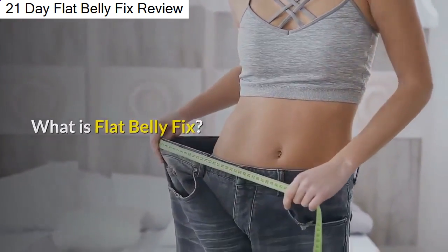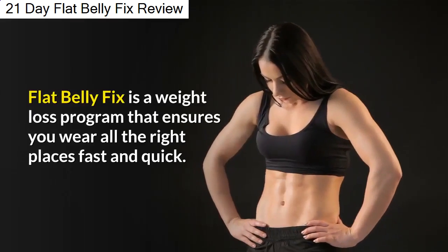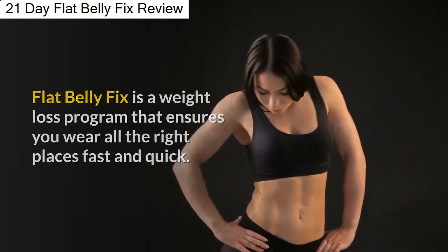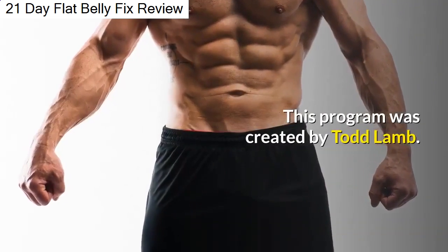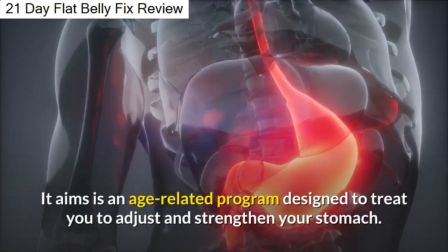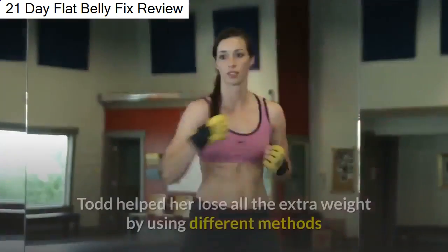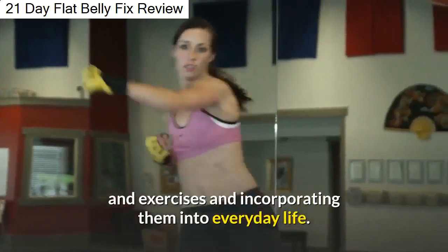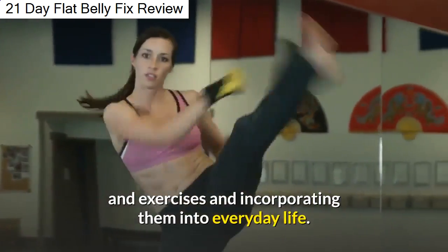What is Flat Belly Fix? Flat Belly Fix is a weight loss program that ensures you lose weight in all the right places fast and quick. This program was created by Todd Lam. It aims as an age-related program designed to adjust and strengthen your stomach. Todd helped her lose all the extra weight by using different methods and exercises and incorporating them into everyday life.